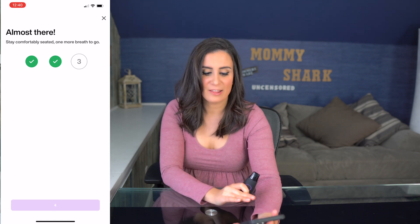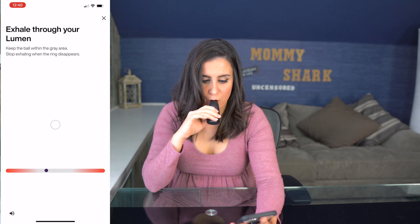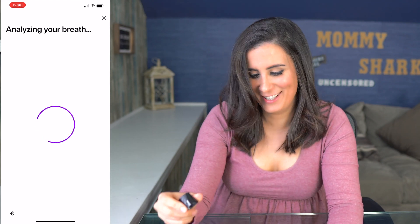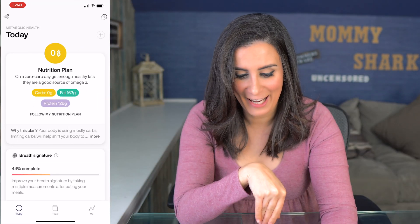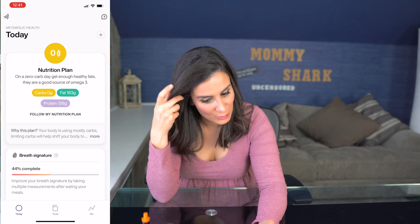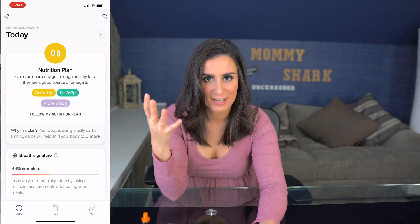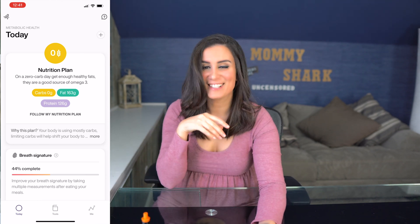Today I'm at a Lumen level four. It mentions I slept more than seven hours, which is crucial for fat burn, and then it builds a personalized plan based on my current levels. It's telling me to eat zero grams of carbs, 163 grams of fat, and 126 grams of protein. This is actually stricter than a keto diet, which is typically around 30 grams of carbs — eating zero is literally impossible unless you're eating strict fat sources.